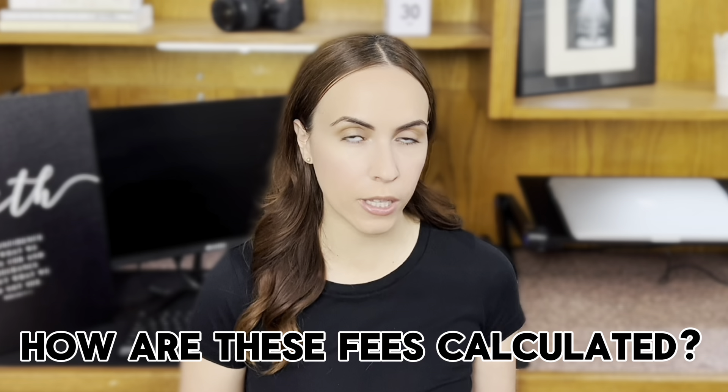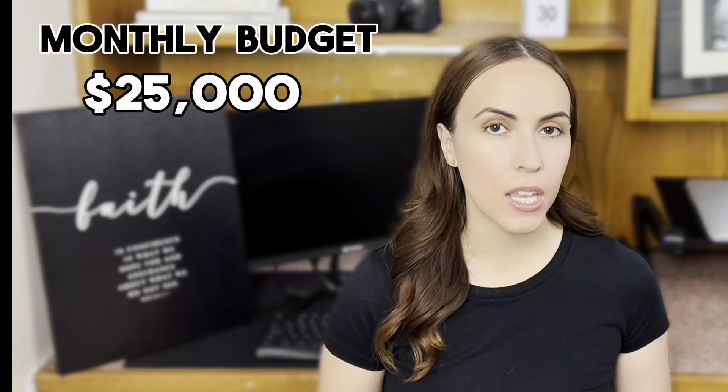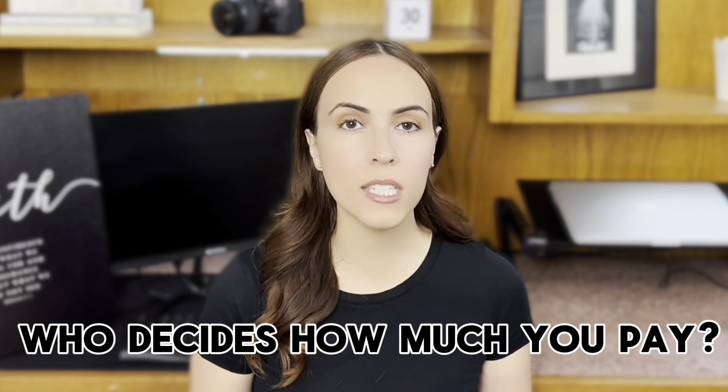Maintenance fees can vary widely depending on the building and the amenities offered. So when you're shopping for a condo, it's essential to factor in these costs into your budget. Now let's take a look at how these fees are calculated. They are calculated based on your unit's proportional share within the condo complex. The answer lies in your condo's governing documents, particularly the condo corporation's declaration. For example, imagine your condo corporation has a monthly budget of $25,000. If your unit is responsible for 5% of the budget, you'll be paying $125 each month. It's all about the proportionate contribution. And if you only have the annual budget, just multiply by your unit's share and divide by 12 to get your monthly fee.